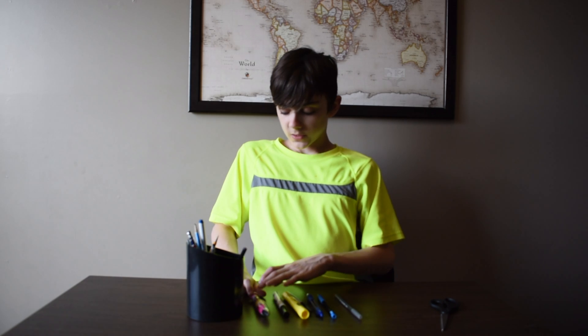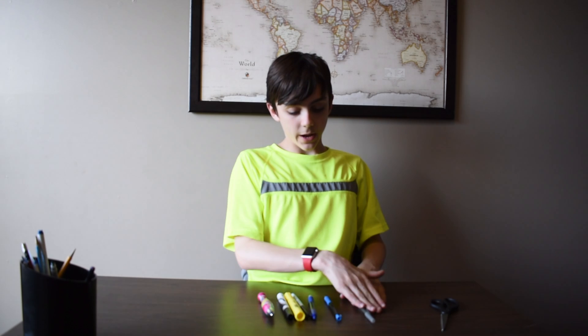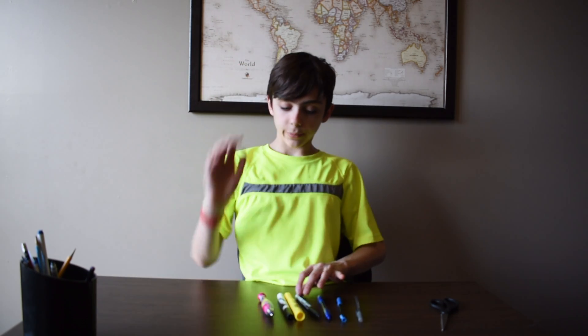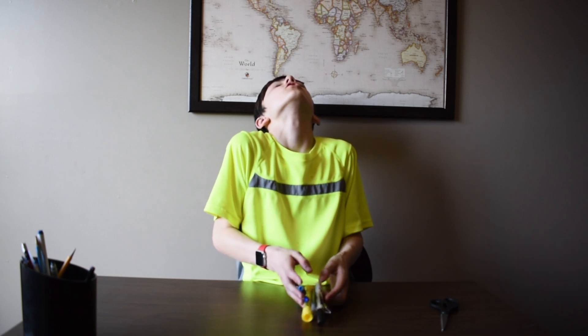Okay, let's see. We have a gray pen, a blue pencil, a blue pen, a black Sharpie, a yellow highlighter, a black marker, and a pen. So I'm going to stumble.